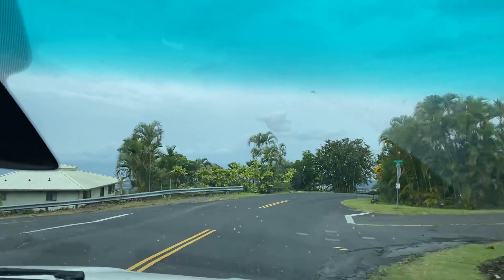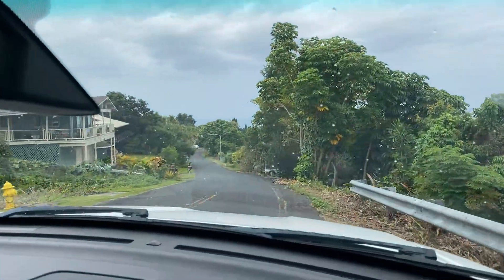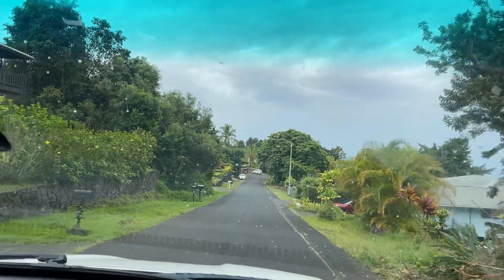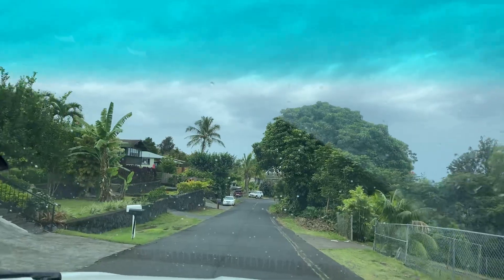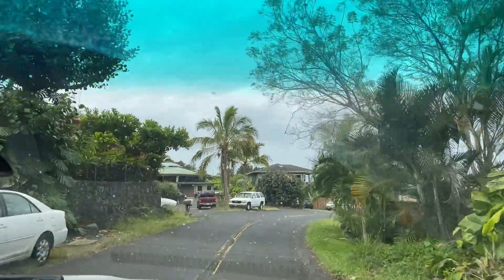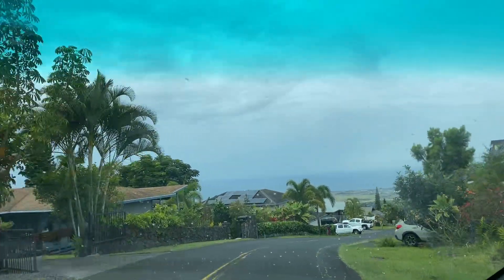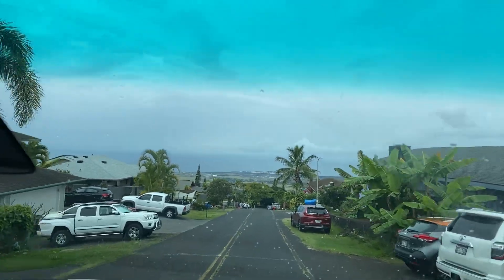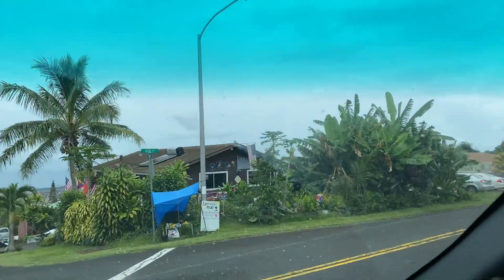Now we turn on to Muna Street, and this is our street.